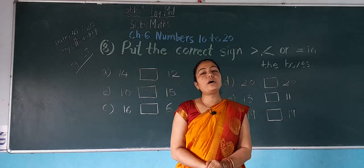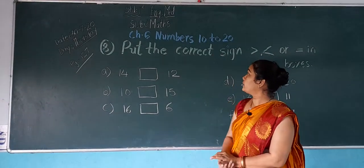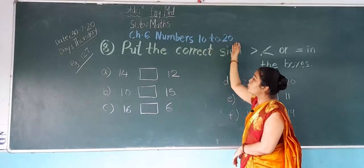Hello students, good morning to all. How are you all? I hope you are fine at home. Today we are going to learn subject maths chapter number 6 — numbers 10 to 20.